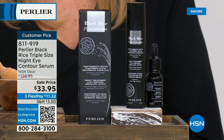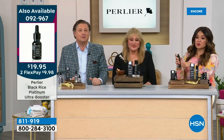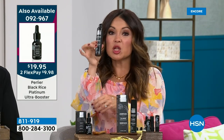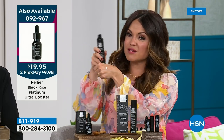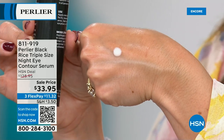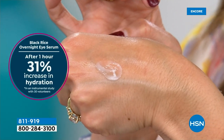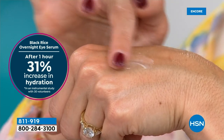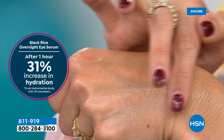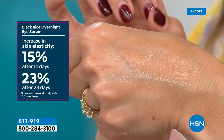I urge you to add the booster to this eye serum. In the morning you'll see firmer, more youthful looking, less wrinkled eyes. The consistency of this is interesting — it looks like a cream but it's chock full of emollients and ceramides. When you rub it in, it feels like a liquid serum — very silky. After one hour: a 31% increase in hydration. An increase in skin elasticity of 15% in just two weeks and 23% after four weeks.